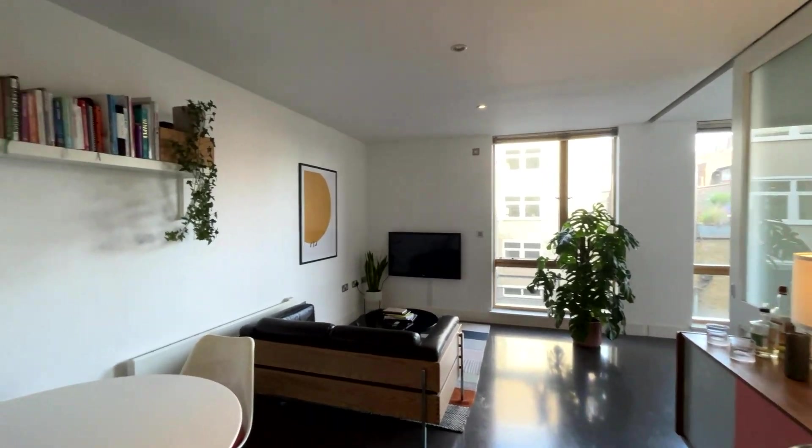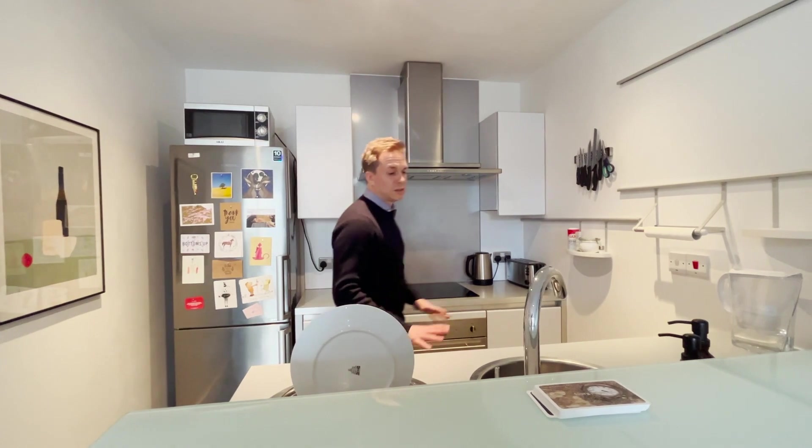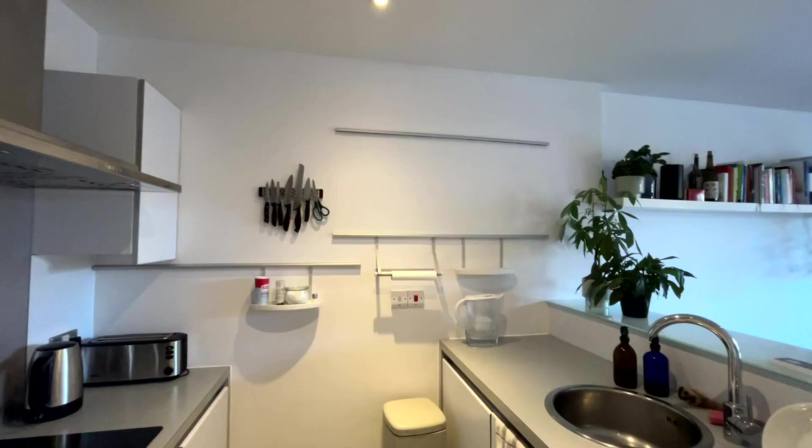I particularly like the big fridge-freezer — all mod cons. And you can stand here over the breakfast bar talking to your friends, entertaining guests, and preparing your dinner.